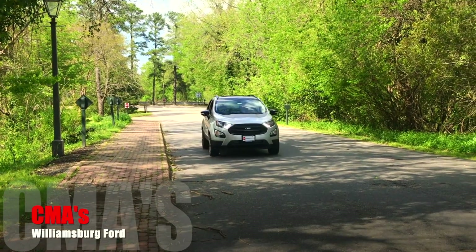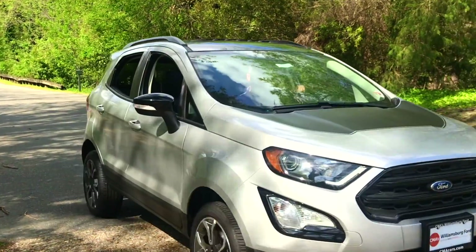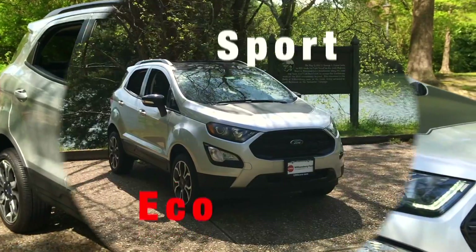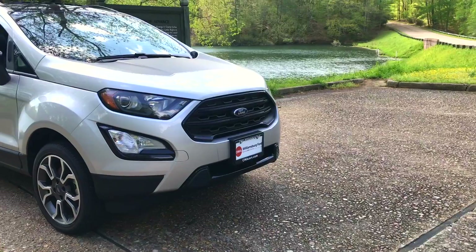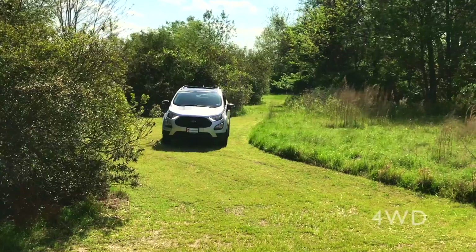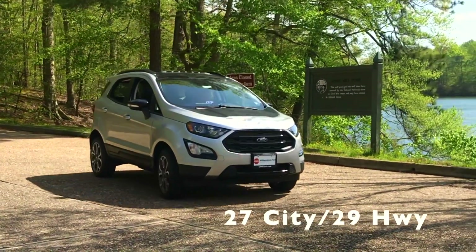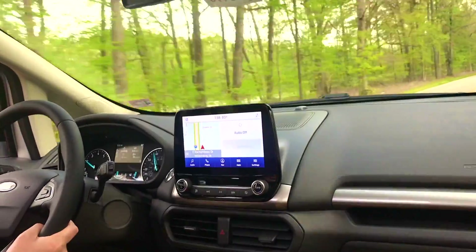Hi folks, it's your friends here at CMA's Williamsburg Ford. Today we're taking a look at a fun, affordable four-wheel drive Ford. That's right, it's the all-new EcoSport that boasts four-wheel drive capability, fantastic fuel economy, and a wide range of features and options.